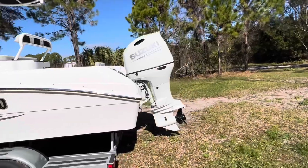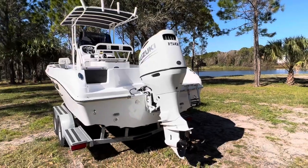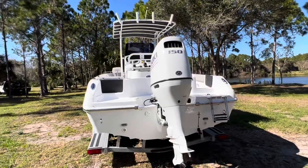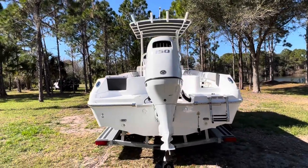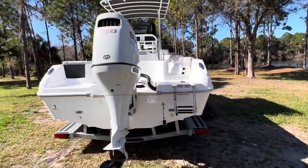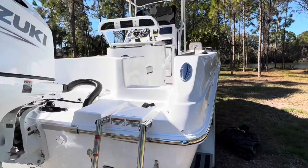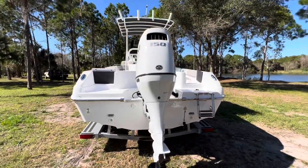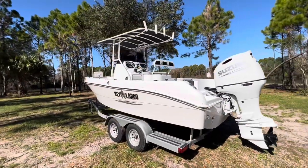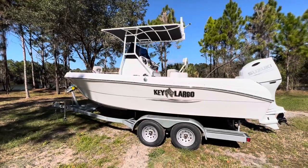Swing around the back and you're going to see a big Suzuki 150 four-stroke motor. That Suzuki comes with a five-year manufacturer's warranty. The Key Largo has a two-year bow-to-stern warranty, as well as a limited lifetime warranty on the hull. Stainless steel swim ladder and a pass-through so you can get in and out of the boat. The Key Largo — especially this boat — is the best value on the market, the most bang for your buck. Come down and see us at Factory Direct Marine and RV in Edgewater, Florida.